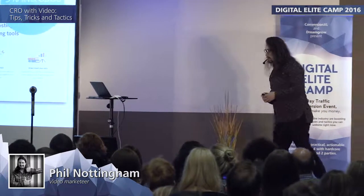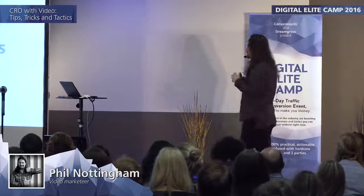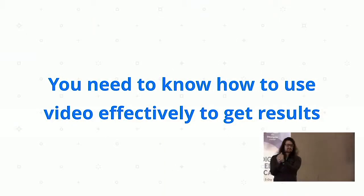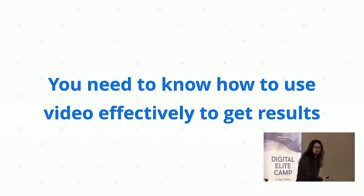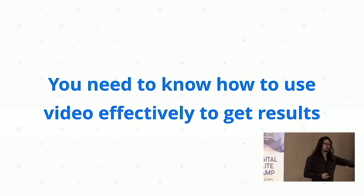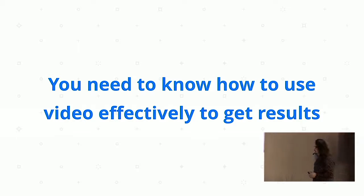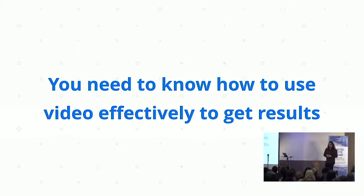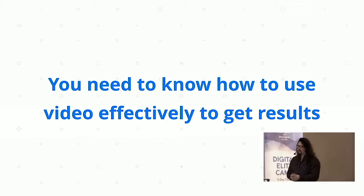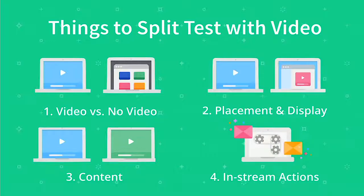The point here is that you need to know how to use video effectively and strategically to get a result. It's not enough, as most articles suggest, to just do video. You need to split test everything. There are basically four things to split test with video specifically: video versus non-video, placement and display, video content, and in-stream actions.